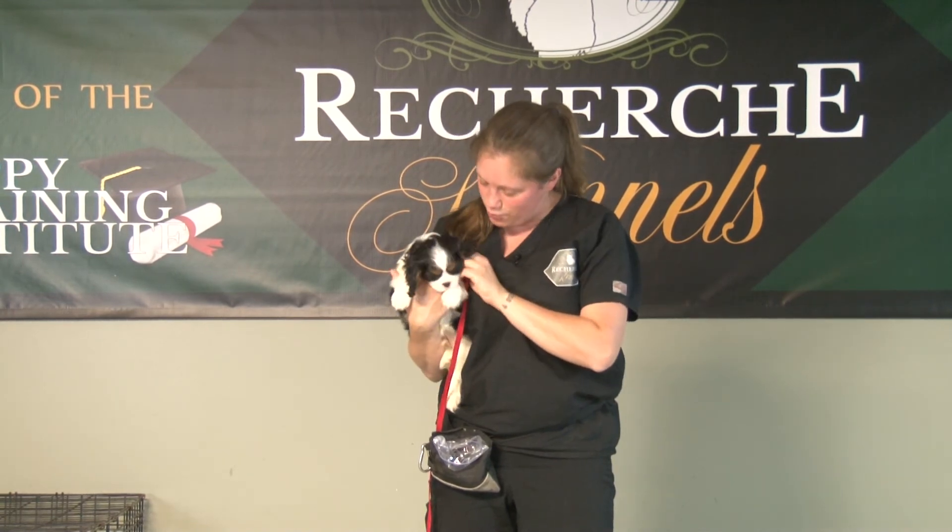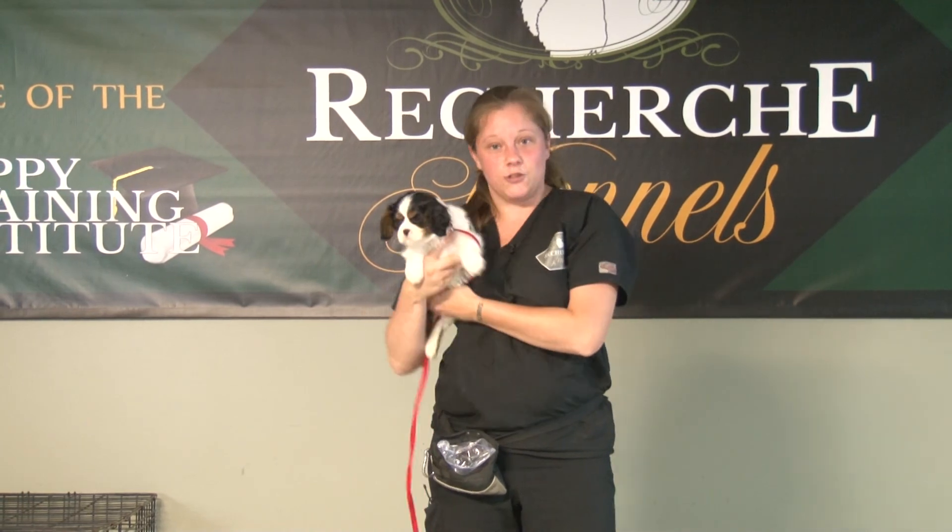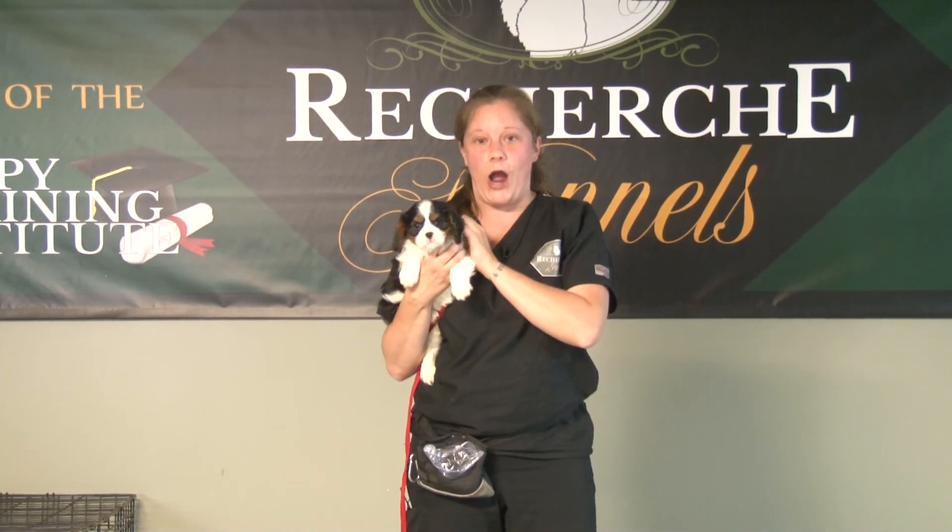Except for going down and going into the kennel where he really needs that lure, with everything else he actually is starting to understand it, and so he's going to make amazing progress in the next week or two. And that is a short training video of Trixie's Mr. Brown. Thank you so much.